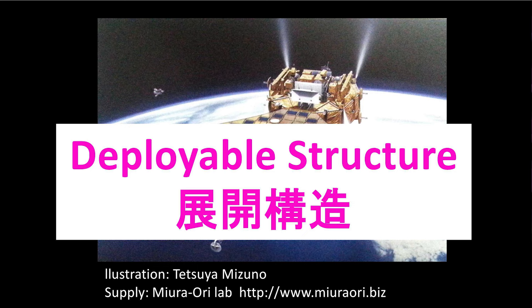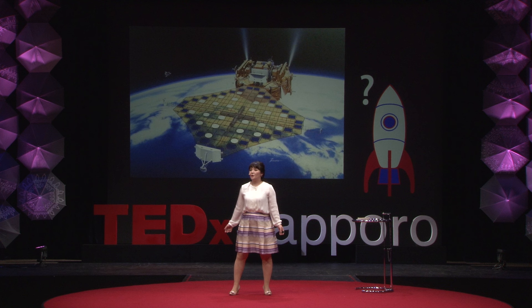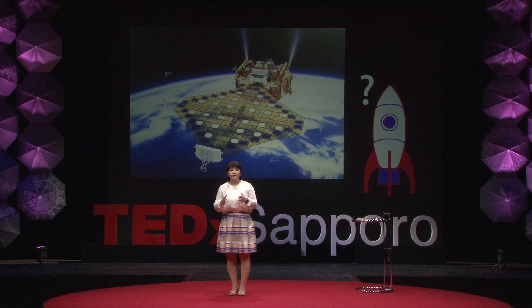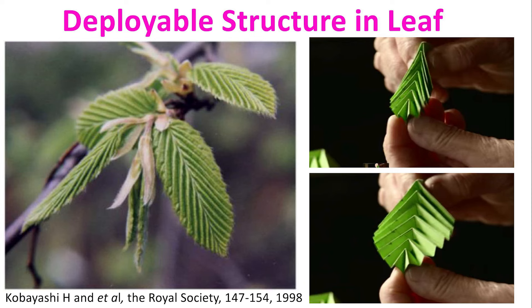So I decided to learn from nature. Deployable structures actually exist in nature. If you look at a leaf, they are folded compactly before spring, and then when it's warm, they open up. You can see this structure is similar to what we see in space structures.